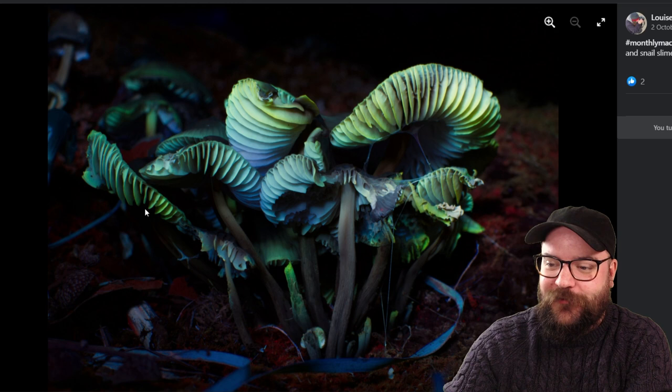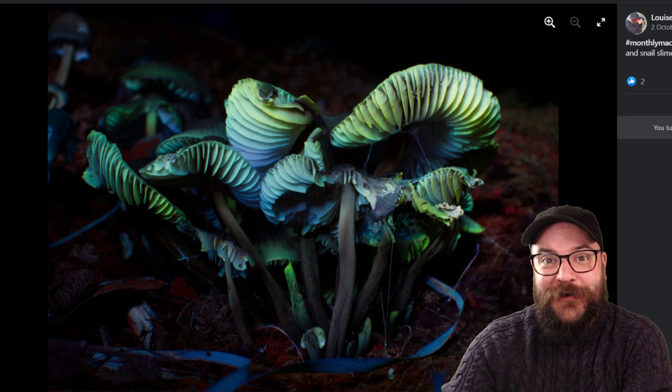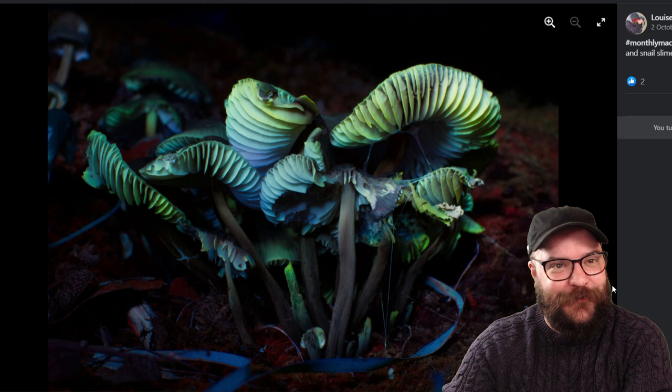Louise has been playing around with some UV fungi, so this is a really interesting shot with all of these mushrooms glowing in strange greens and blues and snail slime as well. It does look a little bit like ectoplasm on a strange alien world or perhaps something that the spectres have left behind, so really fantastic job getting some spooky colors out of your mushrooms. Great to see some UV in the challenges as well — very well done Louise.